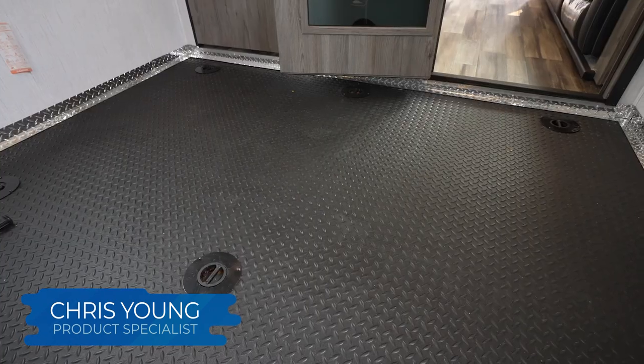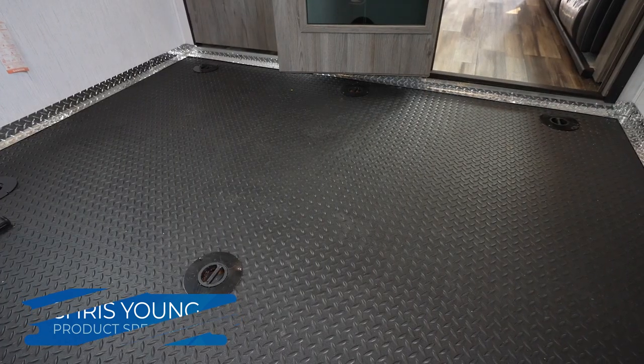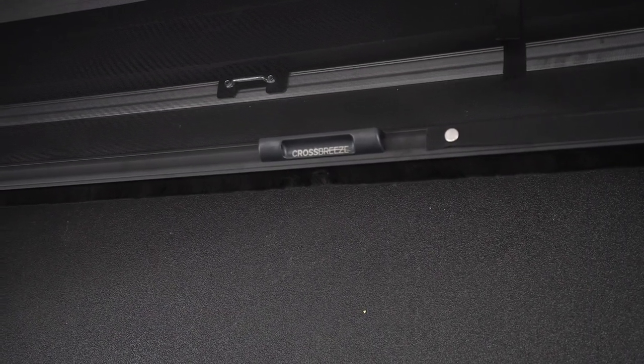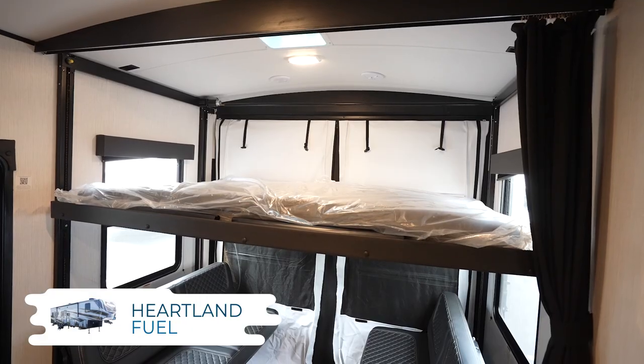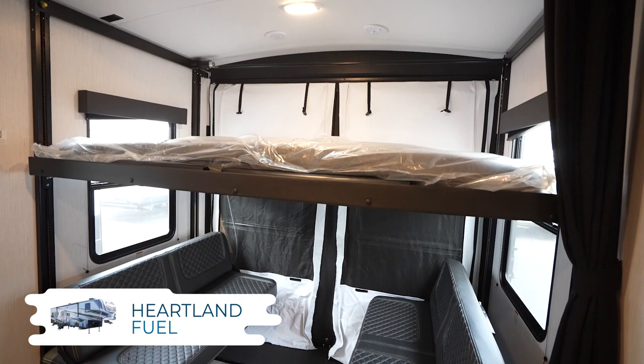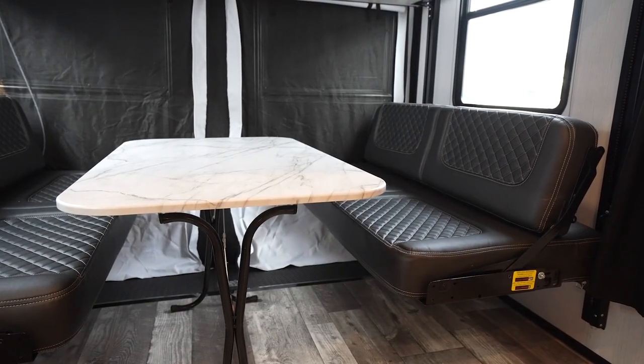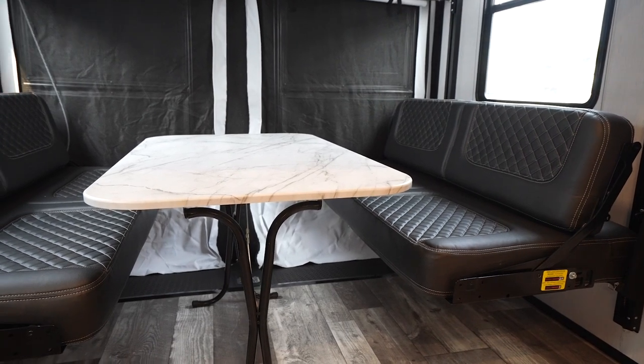Since these are toy haulers, let's go through some of those garage features first. The garage floor is rubberized for easier cleanup. Most will have the rear roll-down screen designed to keep the breeze flowing without the bugs going inside. Every Fuel garage will have a power drop-down queen bed with opposing sofas and dinette in the garage, so when your toys are out, you'll have the ability to sleep four without a problem.